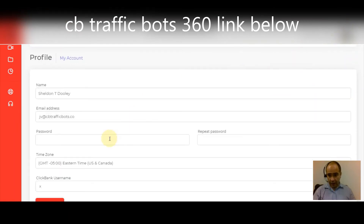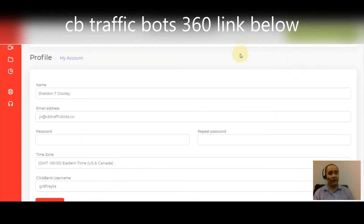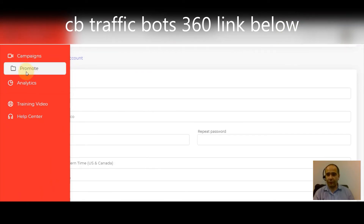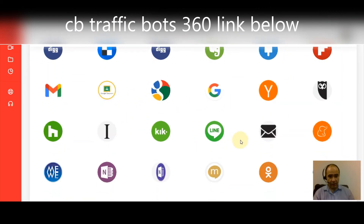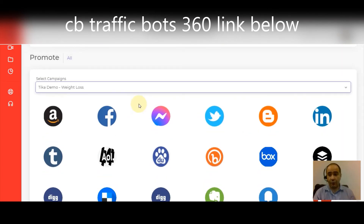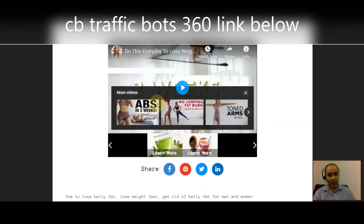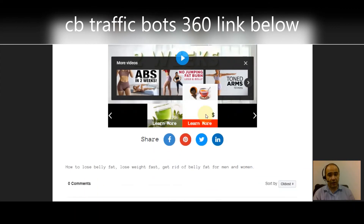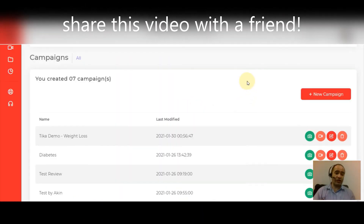First, come up to Profile and enter your ClickBank username, then hit Save — this makes sure you get credit for all the sharing you'll be doing. Then go to Promote, click whichever campaign you're promoting, and click through all the traffic source buttons — that's sharing your affiliate campaign all over the web. When someone sees that campaign, they watch the YouTube video you selected, can share it, and when they want to learn more they click the 'Learn More' button which takes them to your affiliate offer.